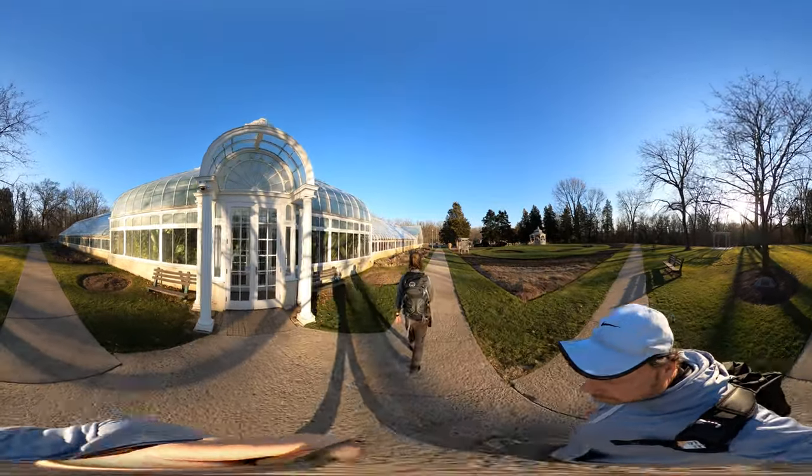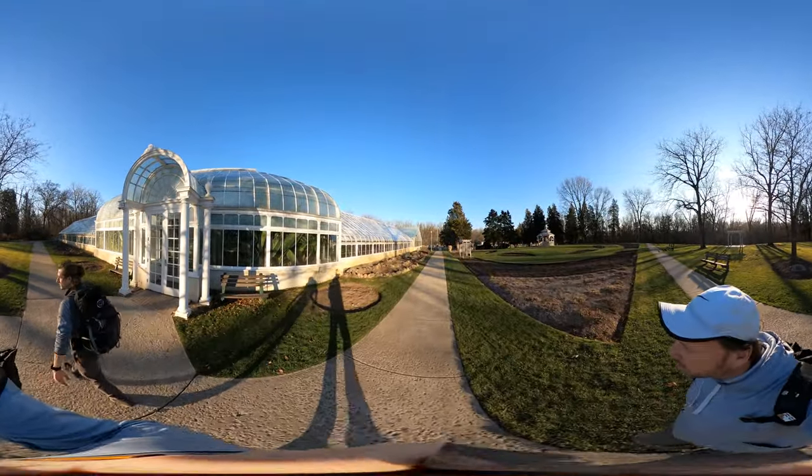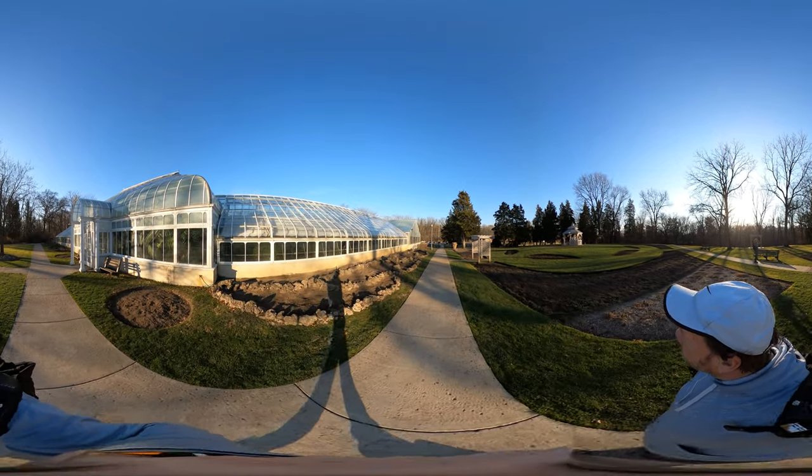I see someone in there. Looks like we're going to go in there. Keep doing the 360 video. Looks like you can get here from the main highway as well, or main road.